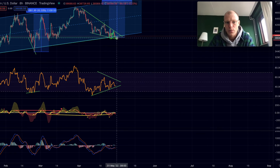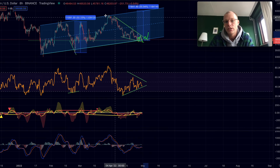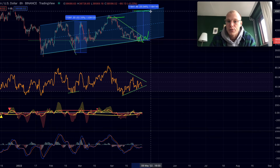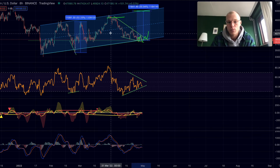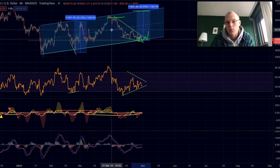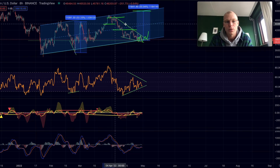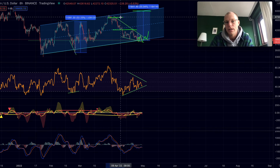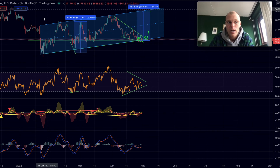If we get a breakout to the upside, the target of the falling wedge formation is the top of the wedge at roughly $47,300. The major resistance is at the top of the rising channel at roughly $50,000. With a decisive upside breakout confirmed by momentum indicators, I think it is possible to reach those levels. In between, there are important resistance levels at roughly $42,000 and $44,000 that will need to be cleared first.